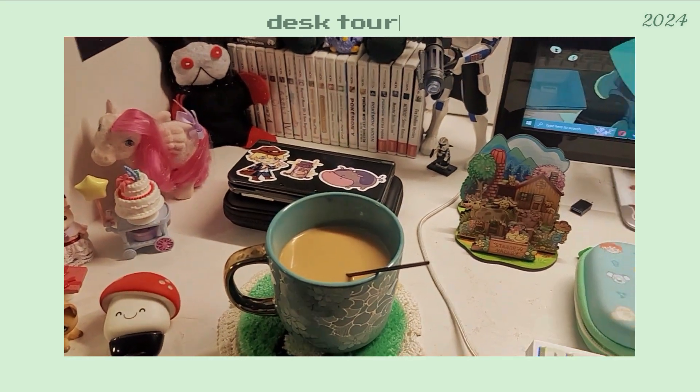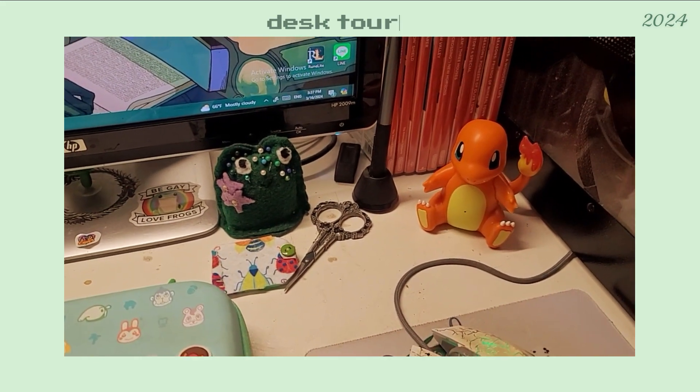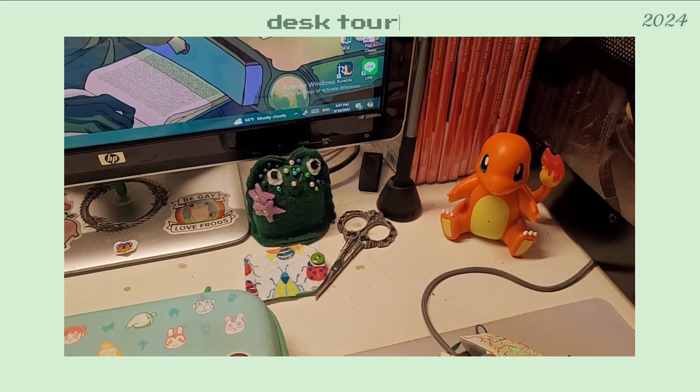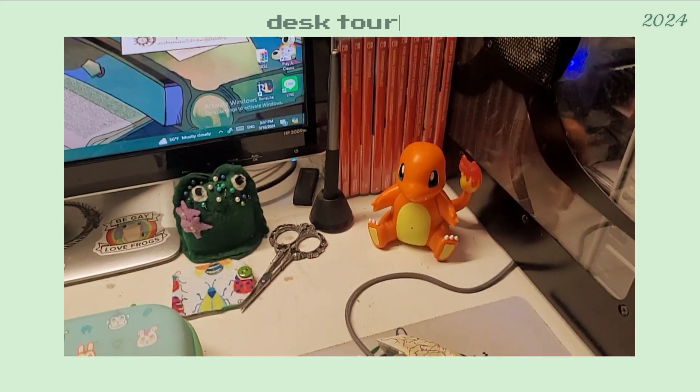We have my coffee. And here's some of my sewing stuff that I just standardly keep out. Here's a needle book I made, a froggy pincushion I made, some embroidery scissors, and a little talking Charmander.